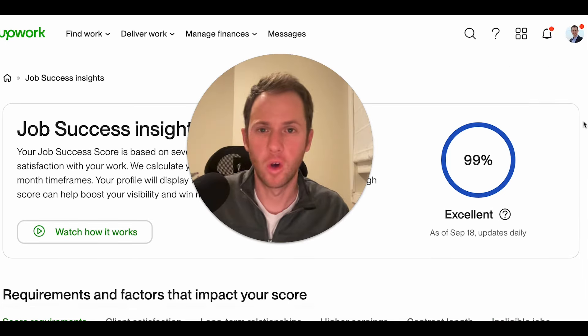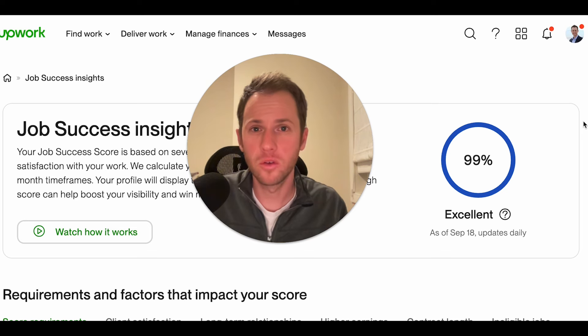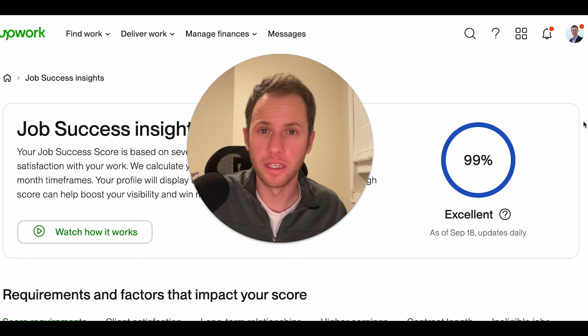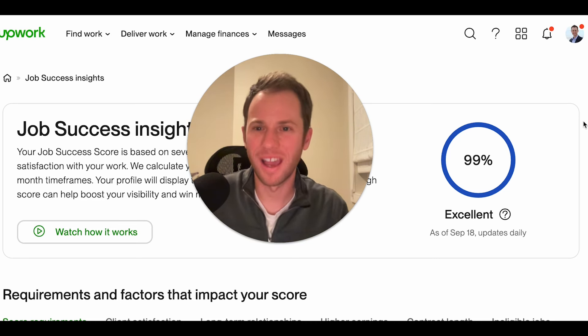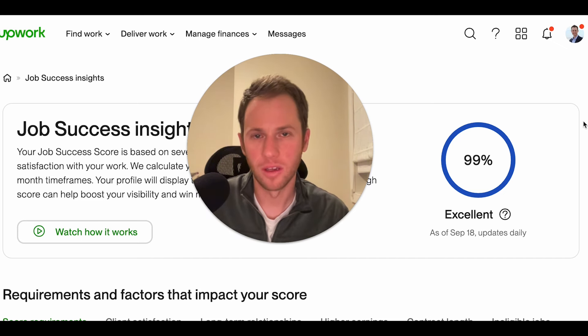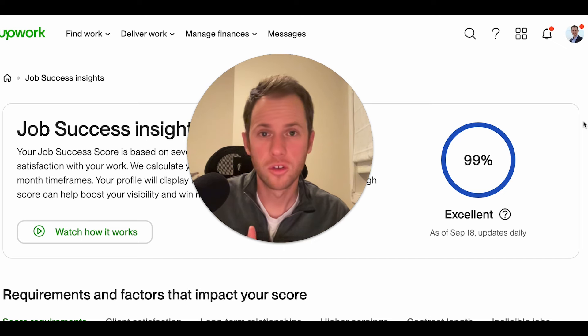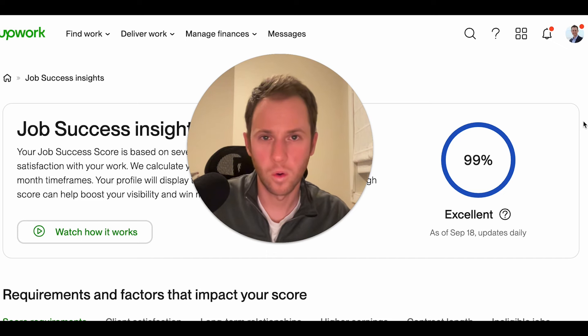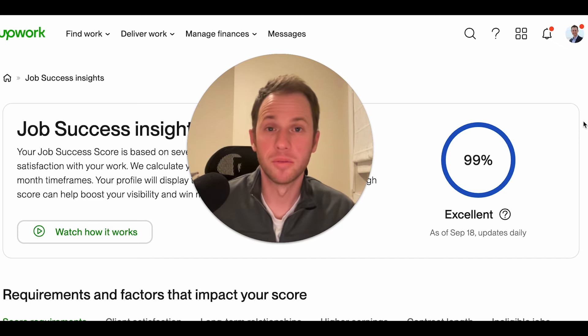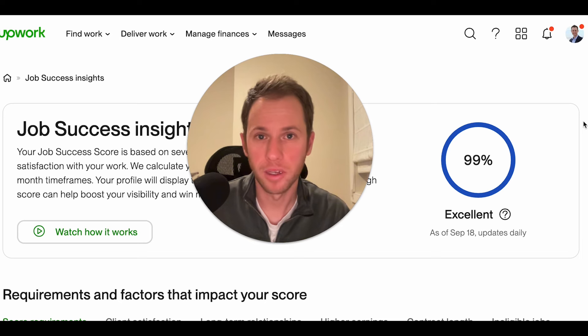Let me know in the comments below what you think. Hopefully the analysis of what contributes to your score was helpful. I want to summarize a list of action steps for maintaining a high job success score, especially if you're a beginner freelancer. The best thing you can do at first is to have a combination of short-term low-paying projects — even though high-paying and long-term contracts contribute more to your score — because you also need a higher quantity of jobs to start getting that public feedback and rating going.